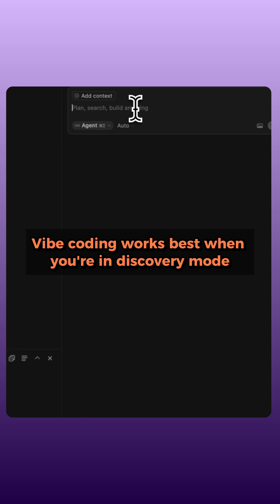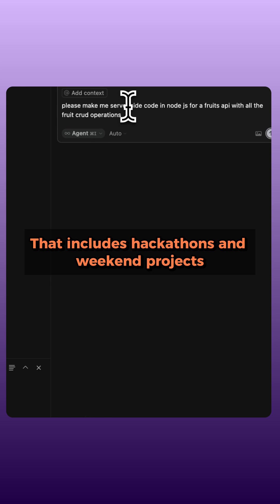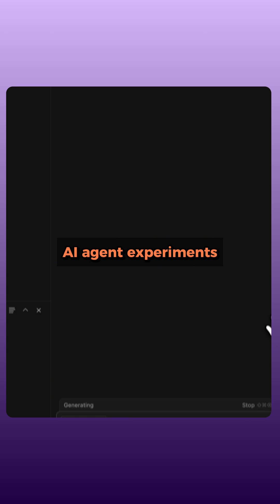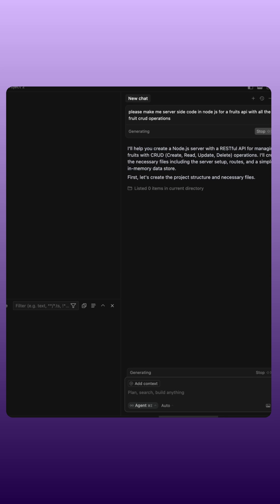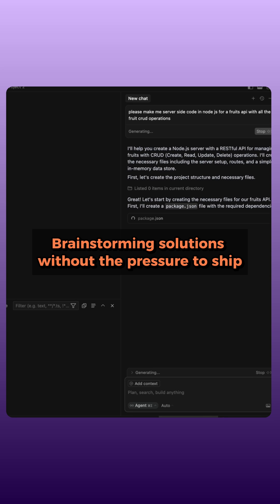Vibe coding works best when you're in discovery mode — that includes hackathons and weekend projects, AI agent experiments, early-stage prototyping, exploring unfamiliar technologies, and brainstorming solutions without the pressure to ship.